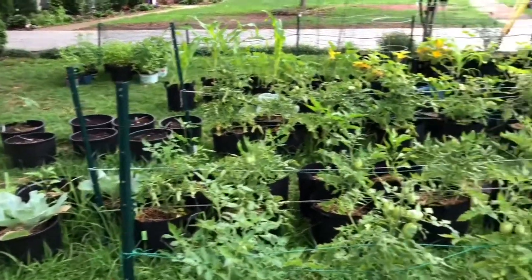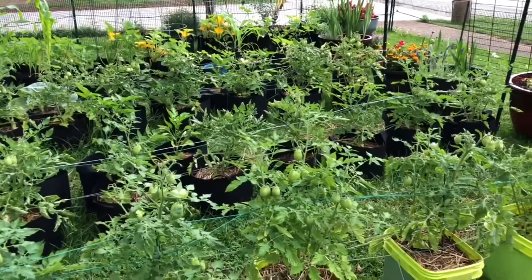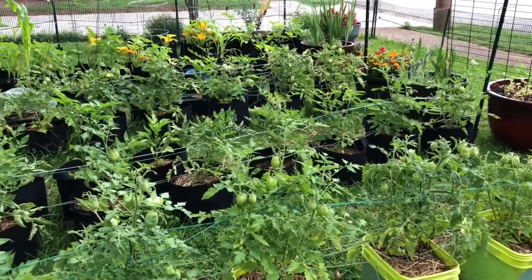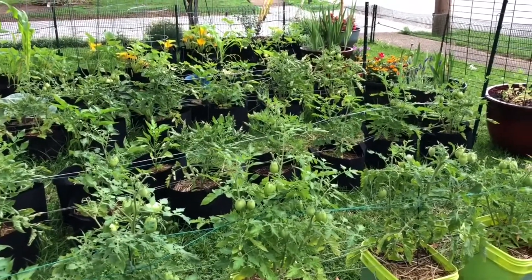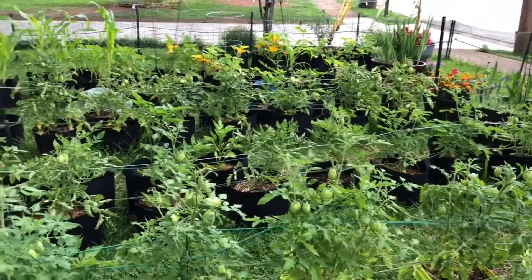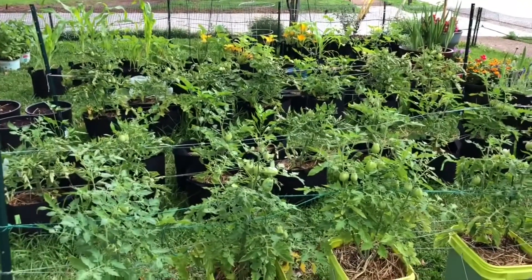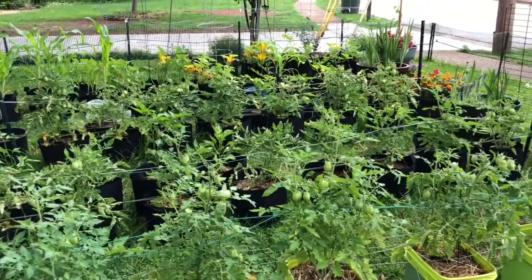Alright guys, that will wrap it up for today. If you have any questions — I've been doing container gardens for a few years now, I've always done in-ground, but since I'm renting here, this is what I'm allowed to do at this point in my life. So if you have any questions please leave a comment below, and if you haven't yet please like and subscribe. Thanks for stopping by today!